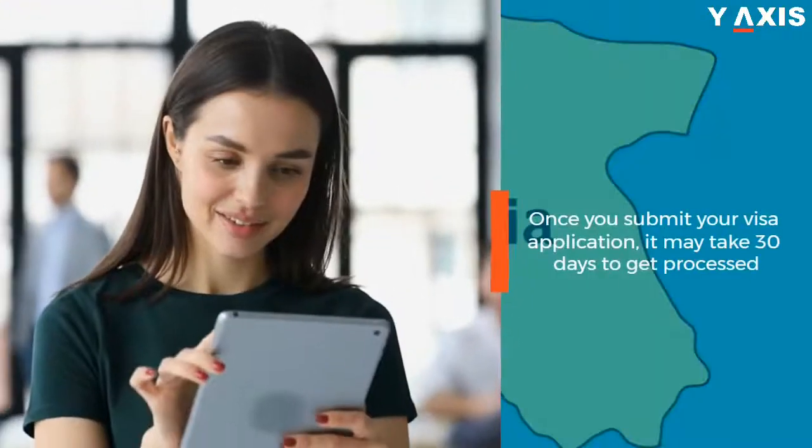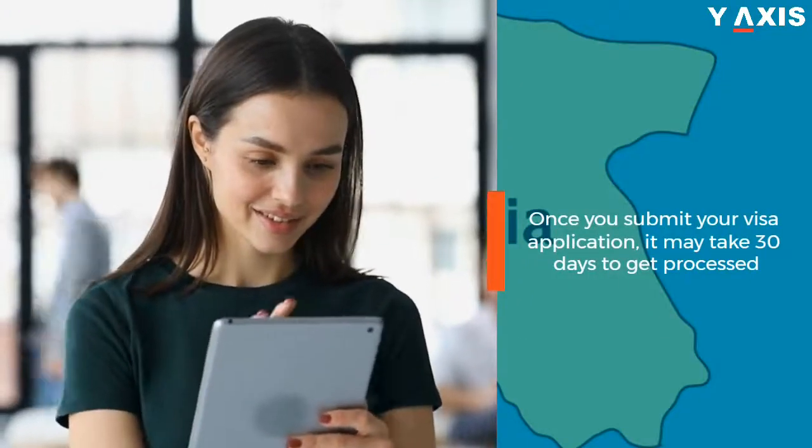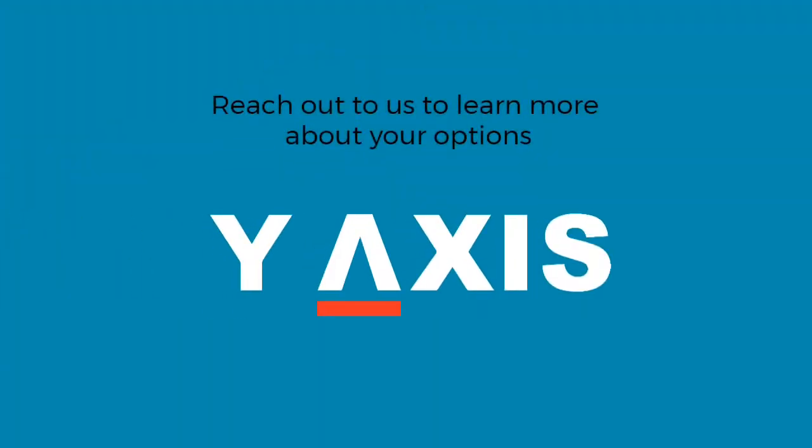Once you submit your visa application, it may take 30 days to get processed. Reach out to us to learn more about your options.